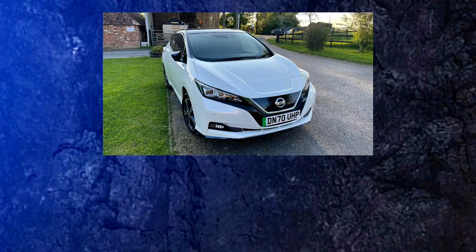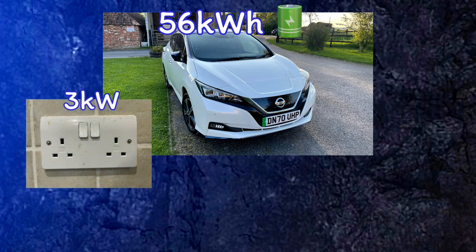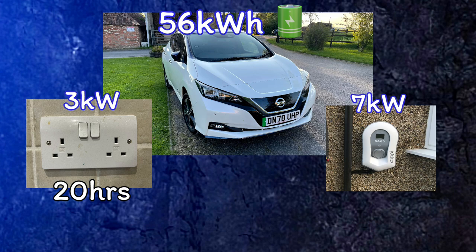Taking the example of my Nissan Leaf, which has a 62 kilowatt hour battery of which 56 kilowatt hours are usable: if I plug into a three-pin plug and charge from nearly zero to 100 percent, it would take around 20 hours. Plugging into my Zappi 7 kilowatt charger would take more like eight to nine hours. That makes home charging impractical for long trips, but a 7 kilowatt charger like the Zappi really comes into its own for overnight charging — plug in before bed and wake up to a full battery.